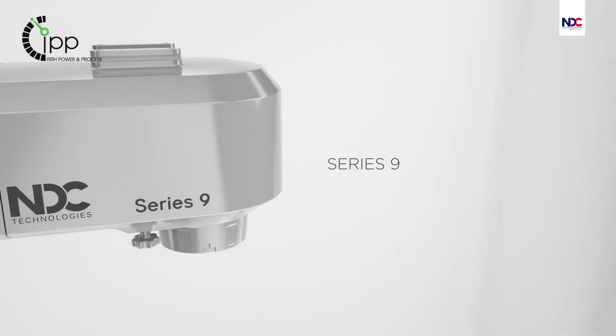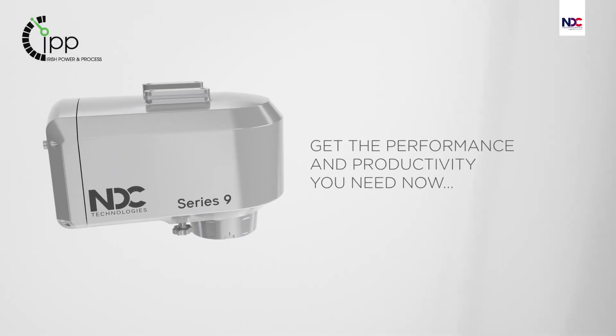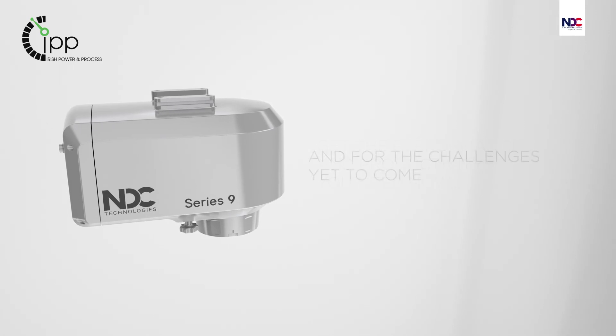NDC Series 9 — get the performance and productivity you need now and for the challenges yet to come.